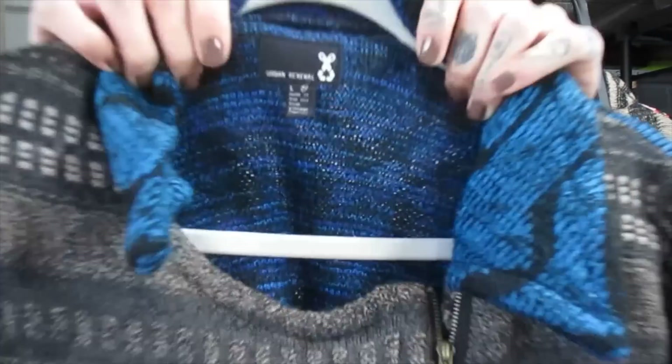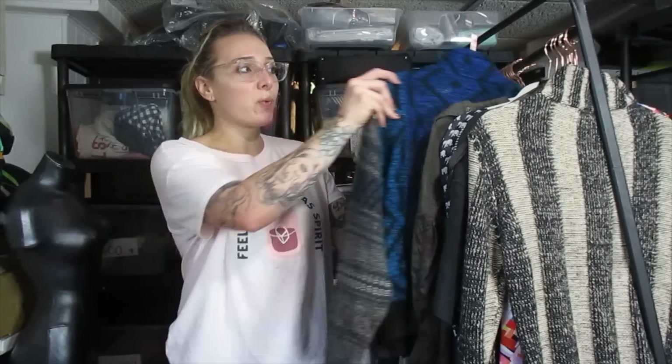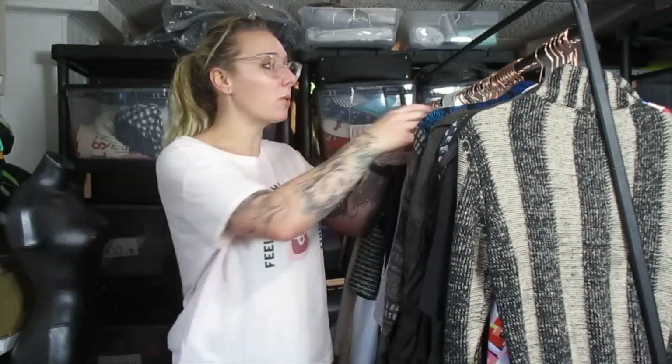This is Urban Renewal by Urban Outfitters. I actually had no idea that Urban Outfitters even had this branch of clothing. The comps were really good, anywhere between $20 and $60. I think this one I'll be able to sell for closer to $40 or $50 because it's a nice, thick sweater in really nice condition. What it looks like is that it's actually recycled, repurposed clothing that's mass-produced — if so, that's really cool.